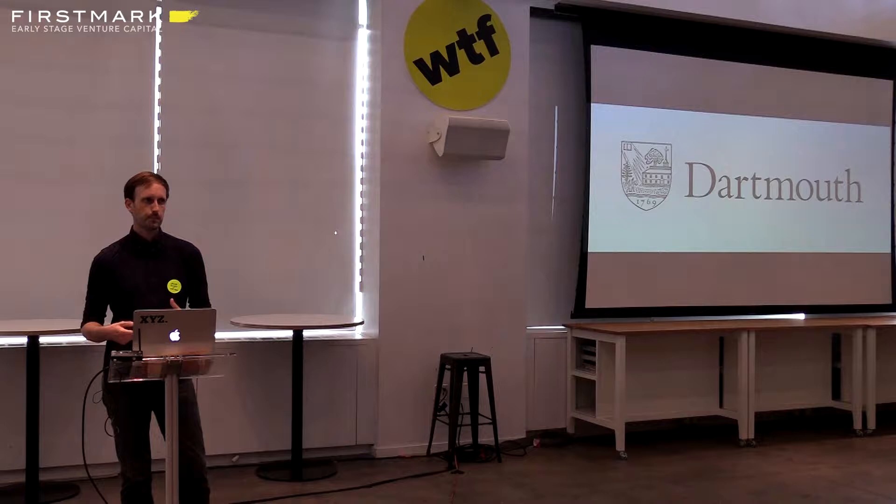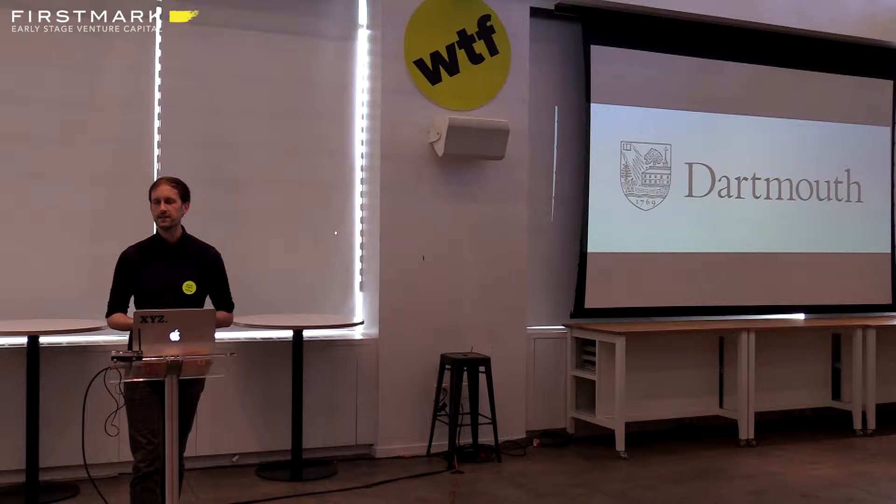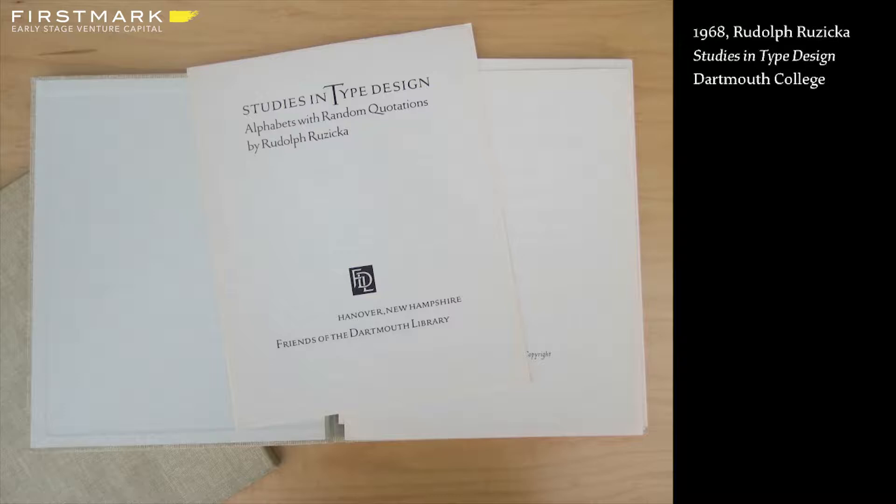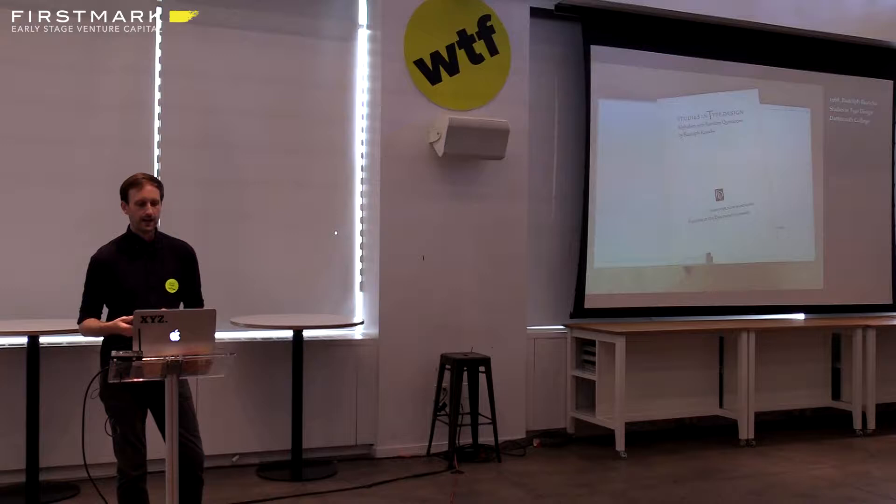That was the beginning of the project. Bobby sat me down and talked me through what the problem was and said they wanted to tap into the history of the institution. This whole time I was basically sitting on my hands, eagerly waiting to say: oh my gosh, there's this guy, Rudolf Ruzika, who's like my favorite typeface designer. He did a bunch of projects for Dartmouth College over the years.